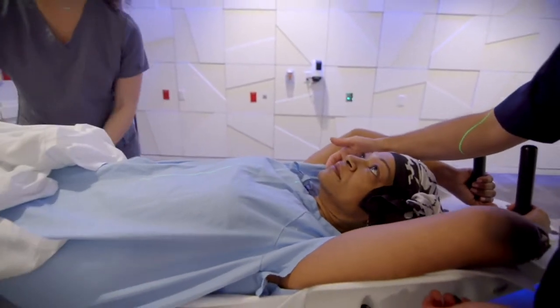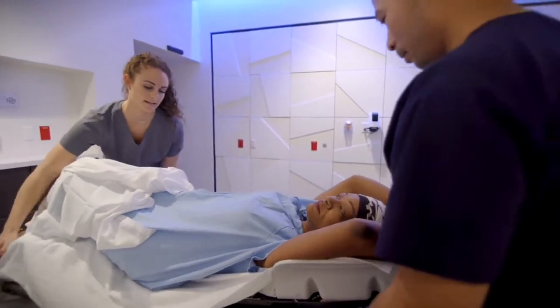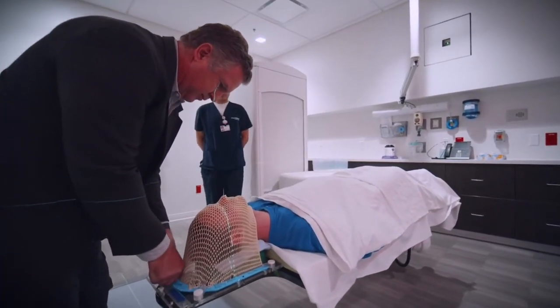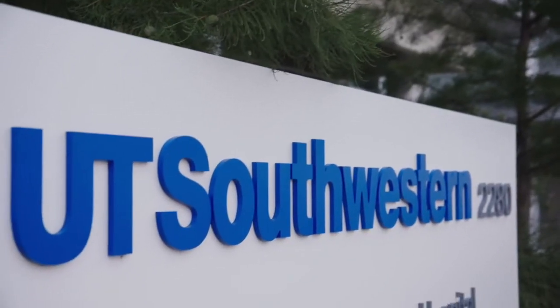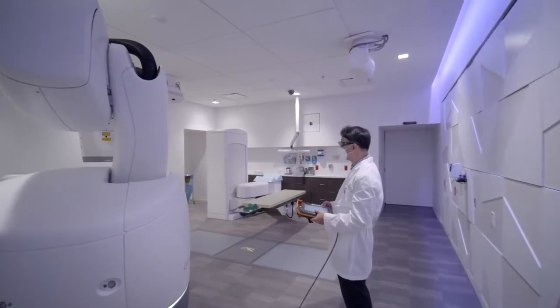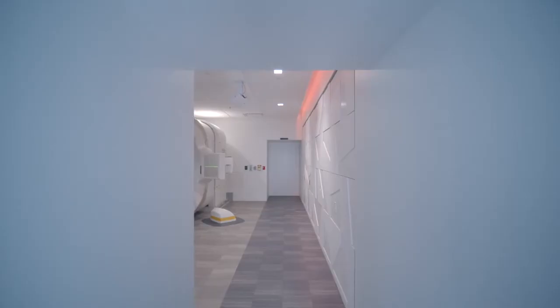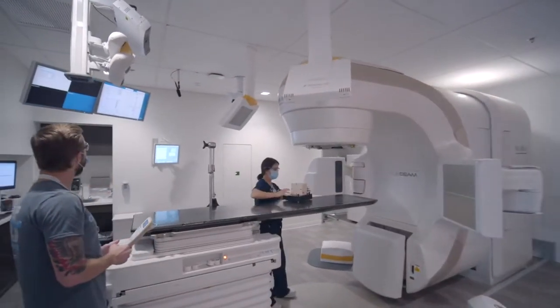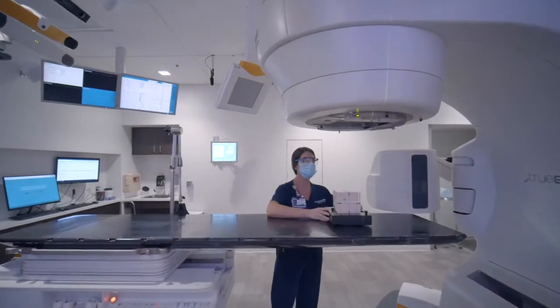Welcome to the UT Southwestern Radiation Oncology Residency Program. This is one of the most exciting programs in the country with abundant advanced technologies and diverse faculty members. When you finish training in medical physics, you'll be highly trained in all of the advanced technologies and how they can be applied to patient care. We provide two years of very intensive clinical training to physics residents, with the goal that after graduation they should be independent and practice with very high confidence.